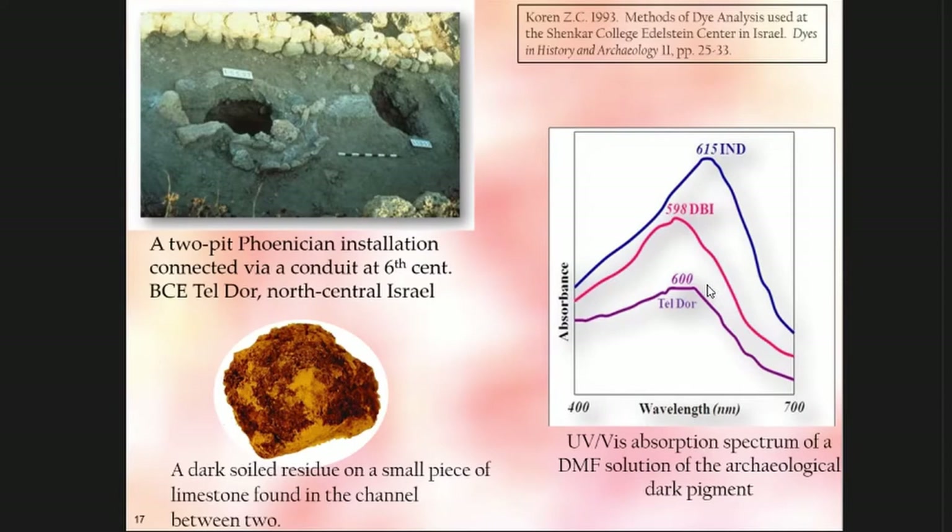Let's take a look at some of my analyses. The first time I found the purple pigment was at Teldor, a Phoenician complex — a couple of limestones with dark residual spots. When I analyzed it with UV-Vis spectrometry — I did not have an HPLC 26 or 27 years ago — it had the fingerprint, the lambda max, the maximum absorption wavelength of approximately 600nm. Only dibromoindigo will give you that.